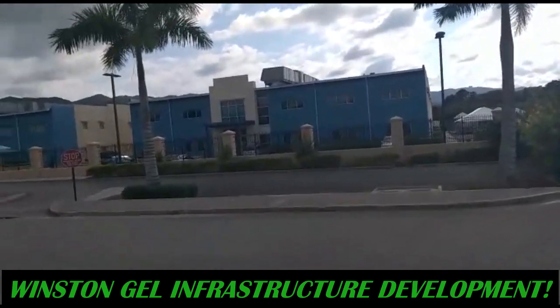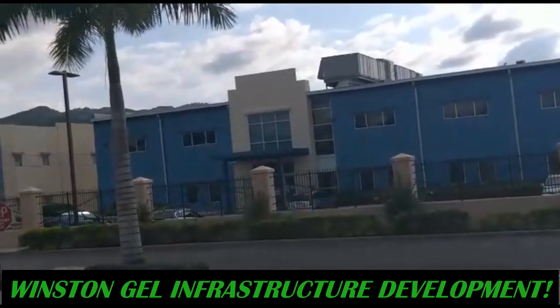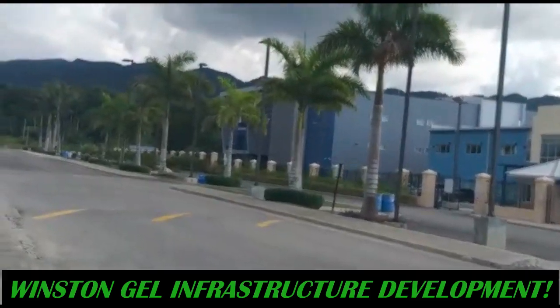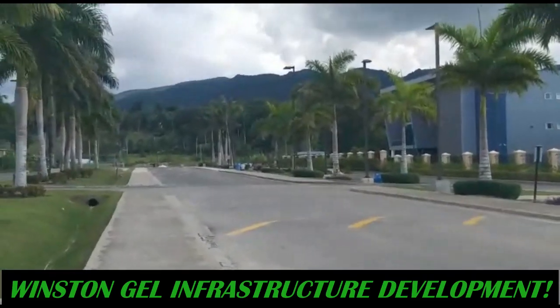That's the city building that we're looking at. Let's continue the tour of the area.